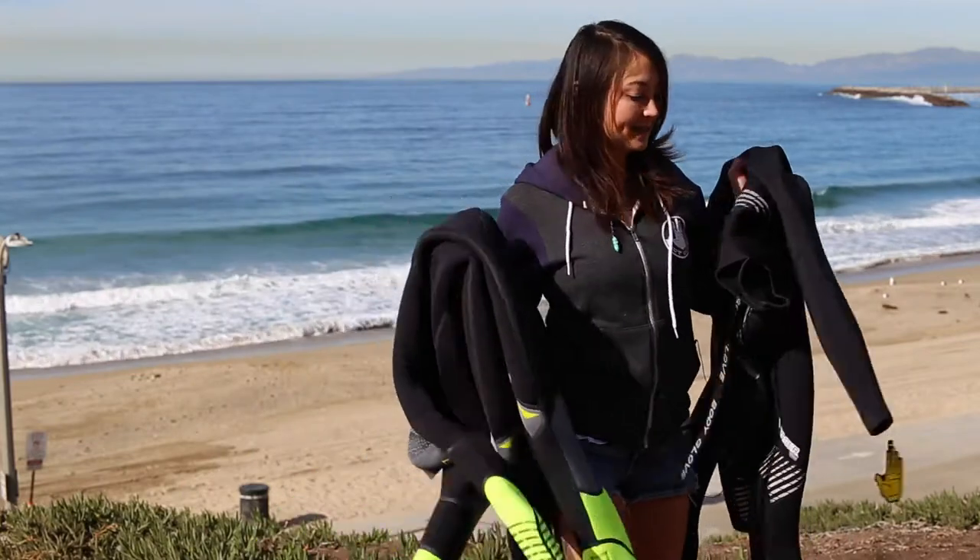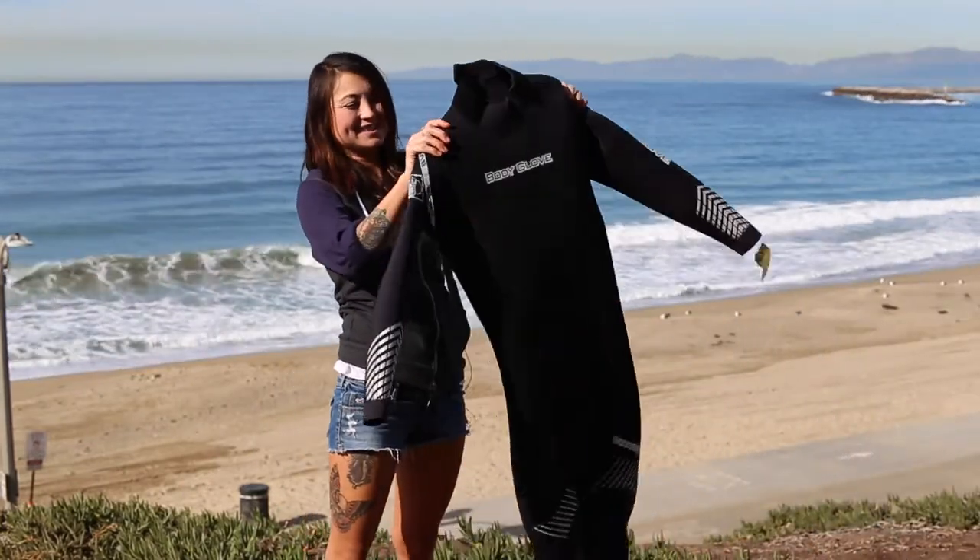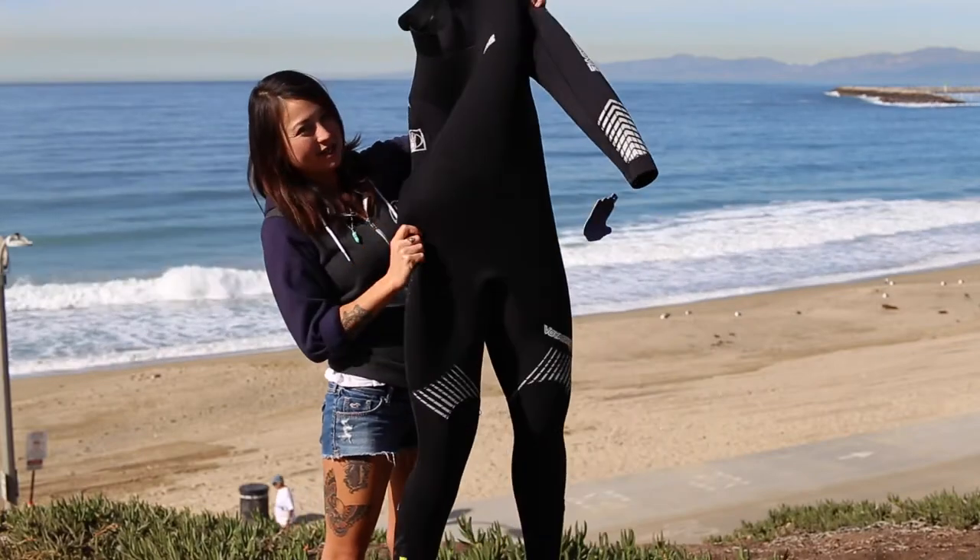There's the guy's wetsuit. This also comes in a men's and a women's, but this is our men's Voyager.